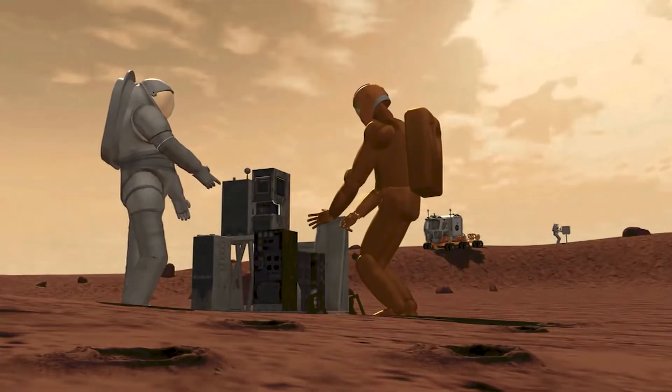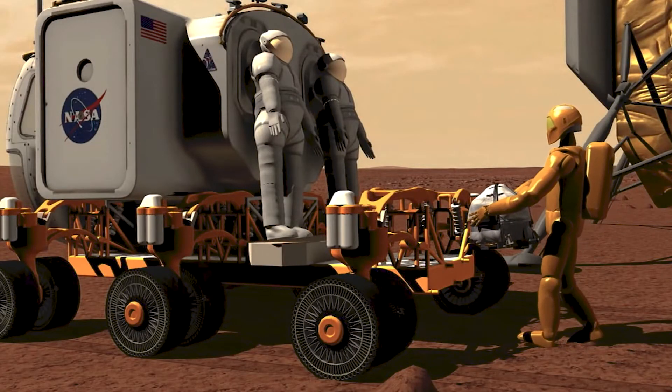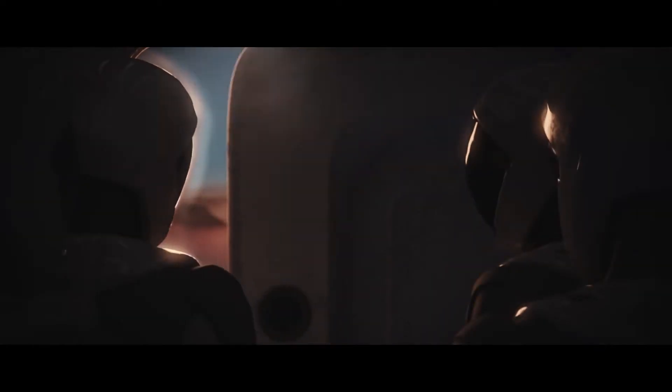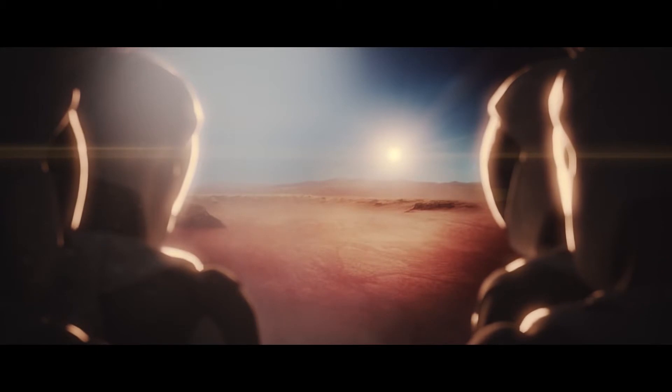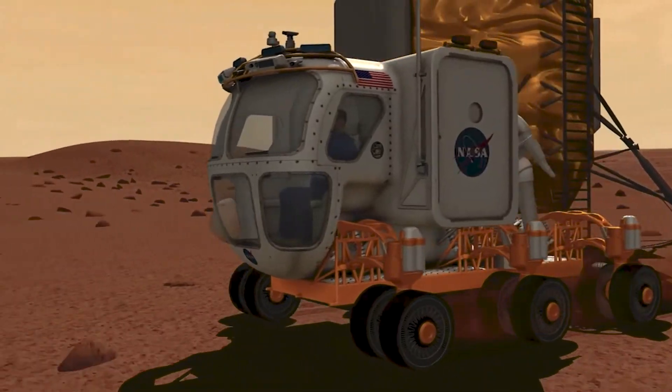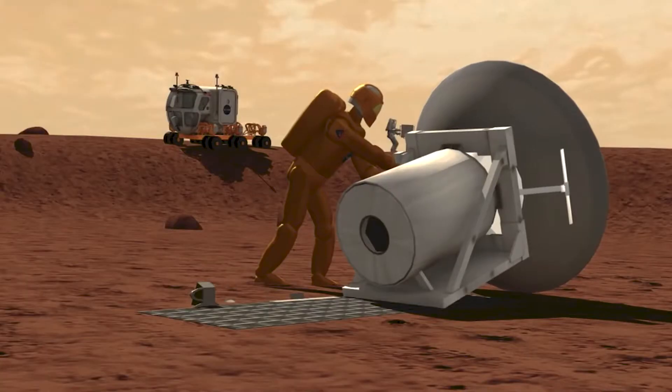The Space Robotics Challenge is a day in the life of R5 on Mars before a crew has been deployed to Mars. We look at this robot as being a type of caretaker robot that can manage human environments while the crew is not there.